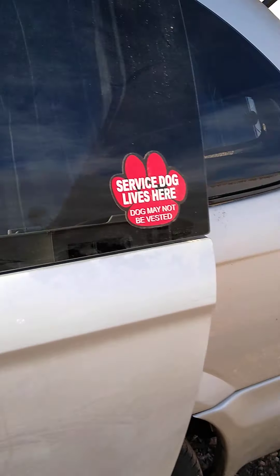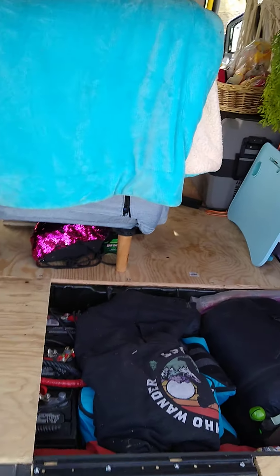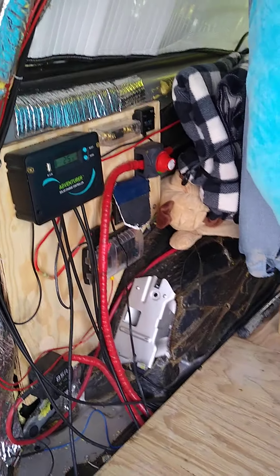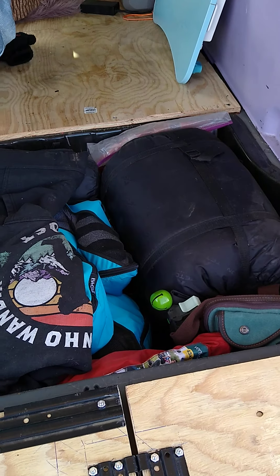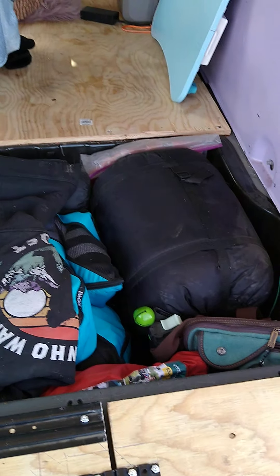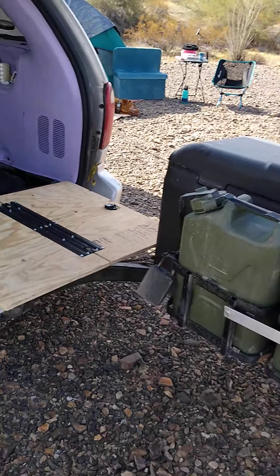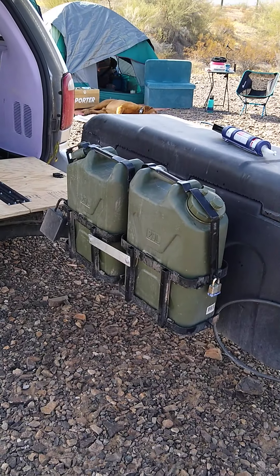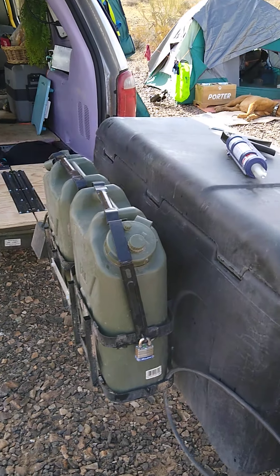And then we'll go around the back. You can see my storage back here. There's my batteries, all my solar stuff on the side there. This holds big stuff like my sweatshirts, socks. I have a jacket in there, my big zero-degree sleeping bag. It folds out into a table.